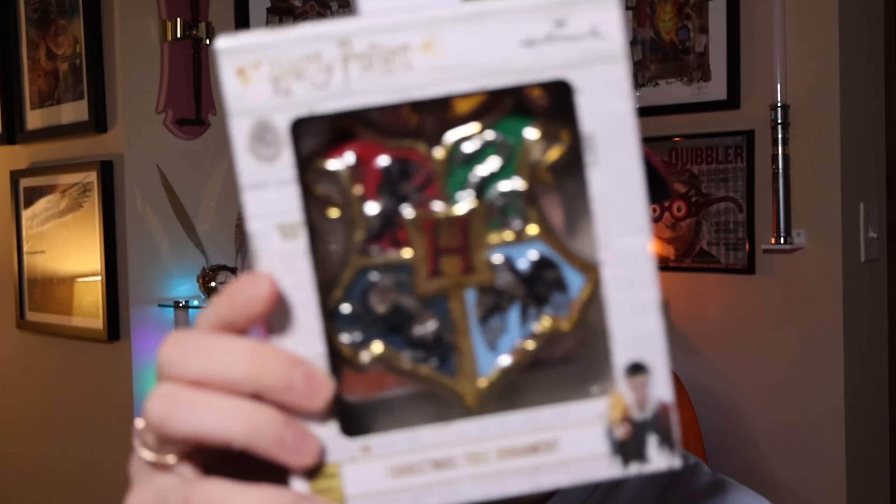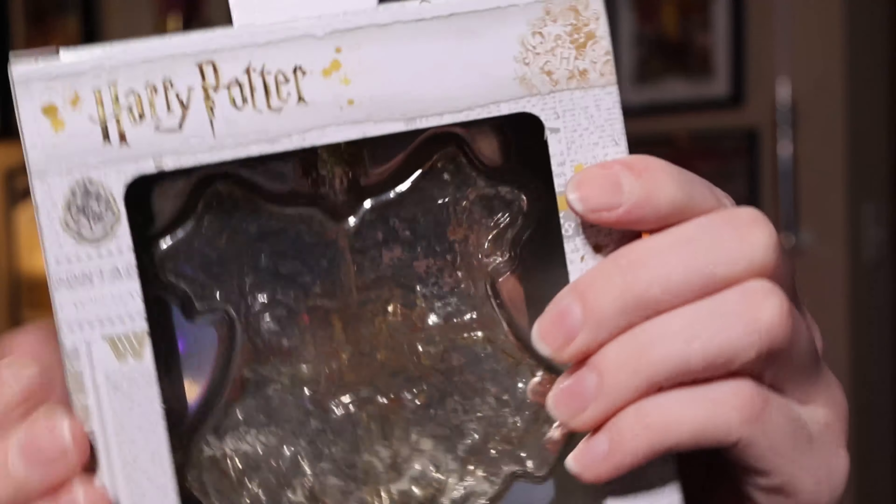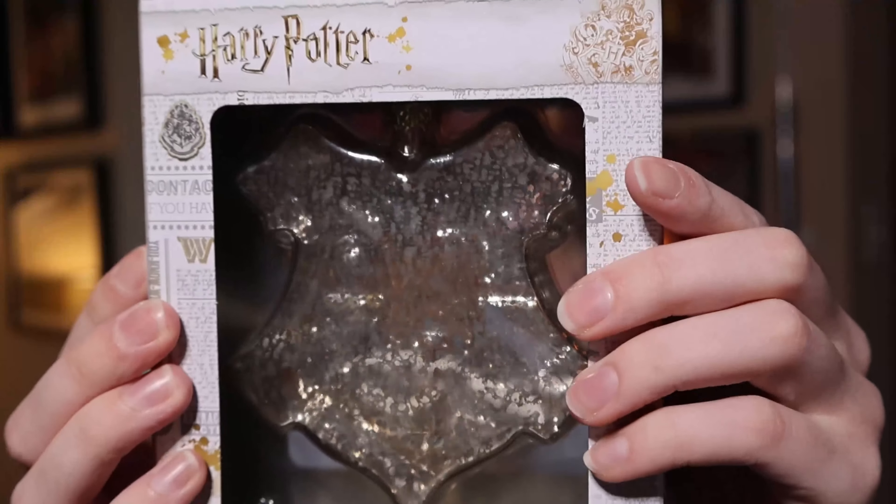All these ornaments except one I bought the year they came out, so I paid the same retail price. Around this time, Hallmark started releasing ornaments at Walmart and other retailers where the store could set the price, so they stopped printing prices on some boxes. Here is something like a glass-blown Hogwarts crest — clear on the back, really pretty — and I don't know the price of it.